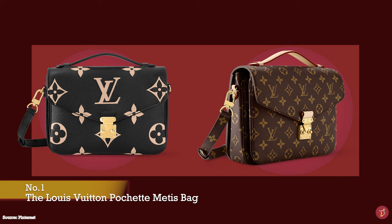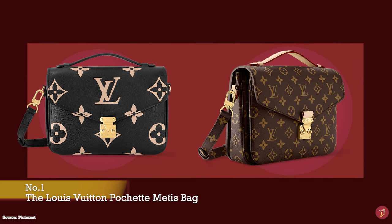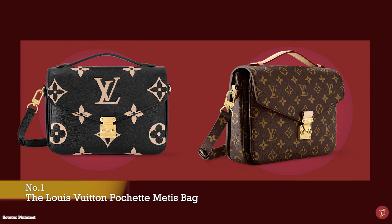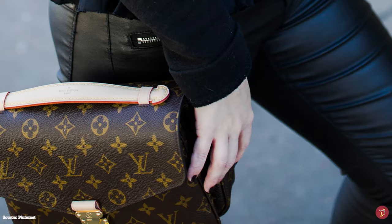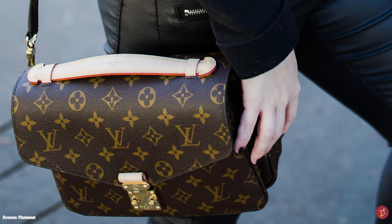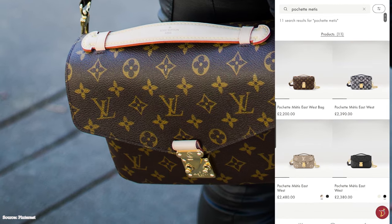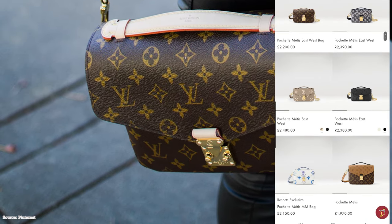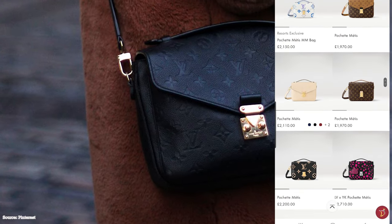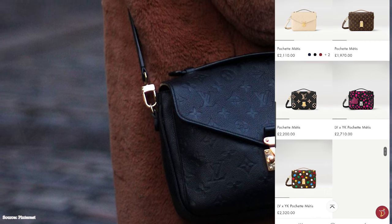The Louis Vuitton Pochette Metisse bag is inspired by Louis Vuitton's Monceau briefcase bag, released in 1986. The design was updated and modernised with a more contemporary design. When first released, the Louis Vuitton Pochette Metisse bag was not an instant hit. It took a few years before it really took off, but by 2014 it was a bag extremely hard to get your hands on and very exclusive.